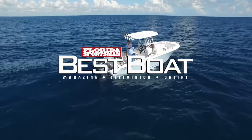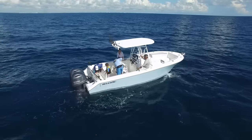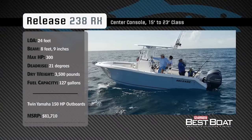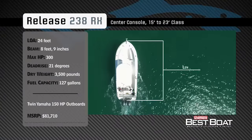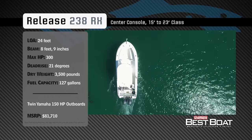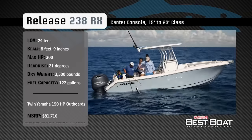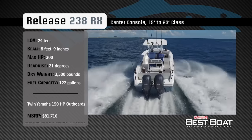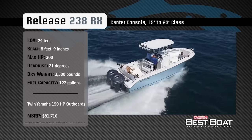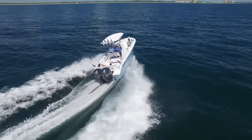Welcome back to Florida Sportsman Best Boat. Join our hosts Dave East and Rick Riles as they take a closer look at the Release 238RX. Representing the 15-to-23-foot class in the center console category, the Release 238RX has an overall length of 24 feet, a beam of 8 feet 9 inches, and a max horsepower rating of 300. Built for offshore fishing with the family, she has a dead rise of 21 degrees, a dry weight of 3,500 pounds, and a fuel capacity of 127 gallons.